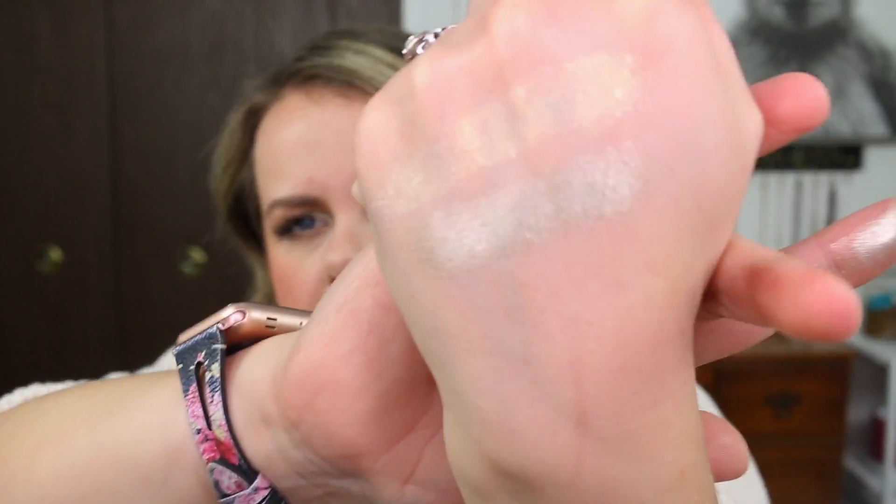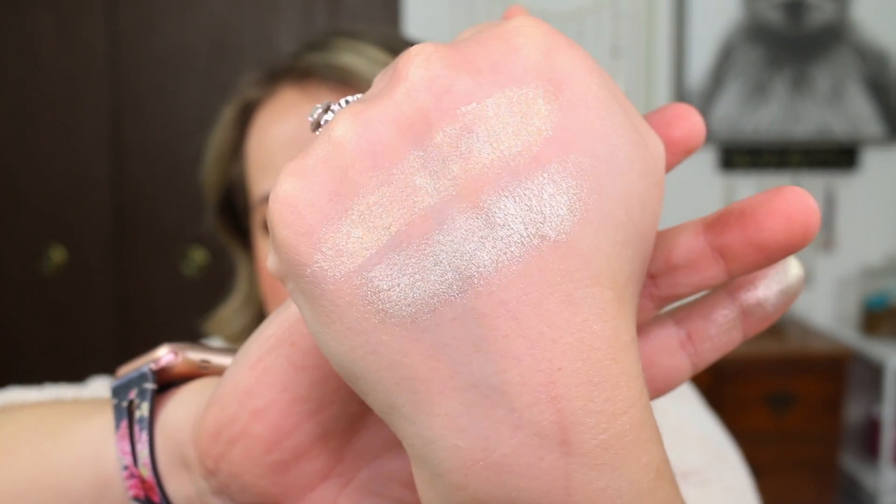It's a metallic. I did get fallout with this, but this is beautiful. To me it reminds me of a cool toned green — a seafoam green, if you will.